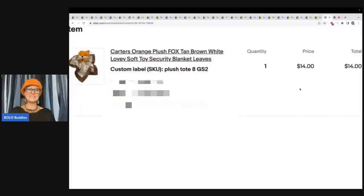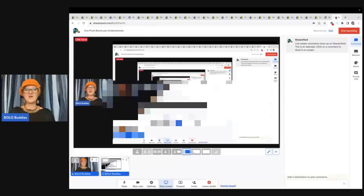The other one I sold is this Carter's orange plush fox, tan, brown, white lovey soft toy security blanket with leaves — I sold this for $14. If you haven't seen my lovey video, go check it out — crazy what they sell for. This was in plush tote eight and I got it at a garage sale for $2.